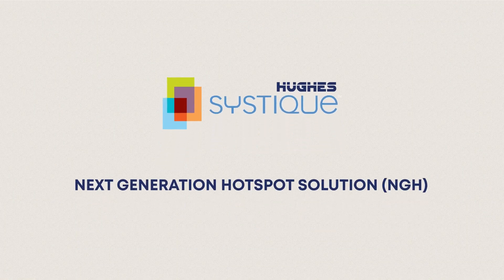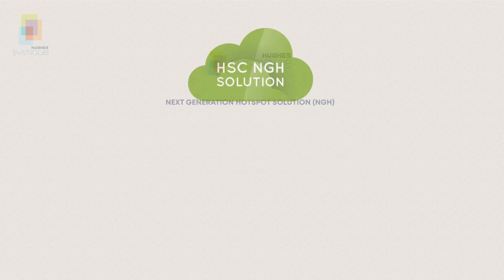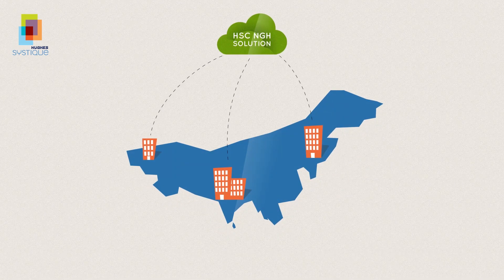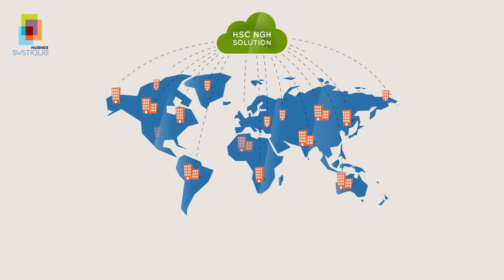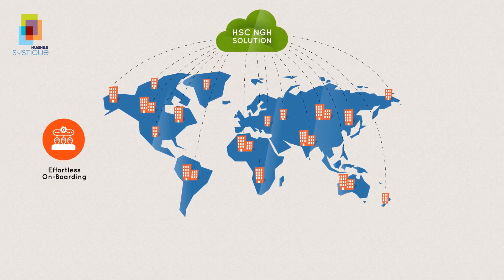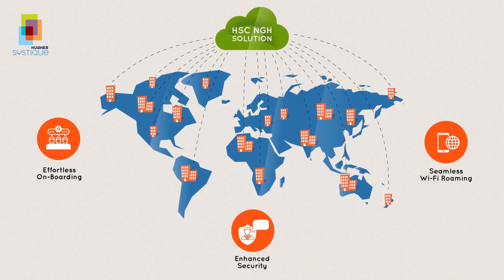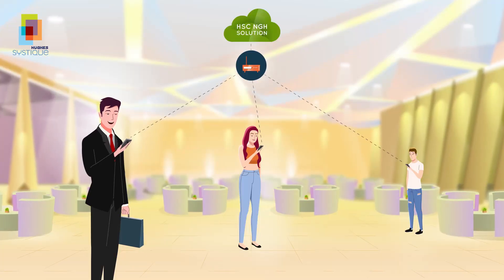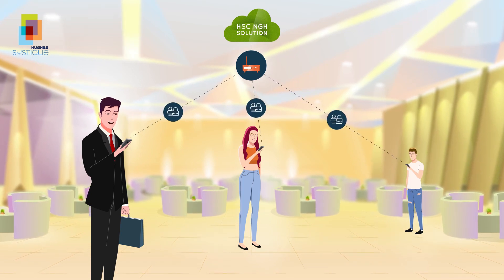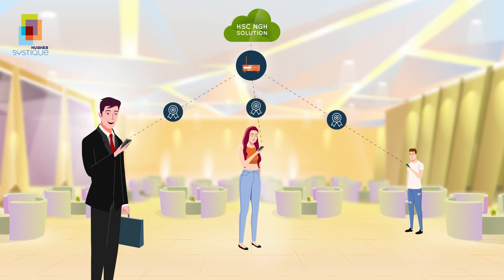Introducing HSC's Next Generation Hotspot solution — a cloud-hosted Hotspot 2.0-based network solution that complements Wi-Fi access points, allowing enterprises to upgrade their Wi-Fi networks for effortless network onboarding, enhanced security, and seamless Wi-Fi roaming. It also gives enterprises new capability for provisioning user credentials and network policies, as well as flexibility to provide differentiated quality of service to their users.